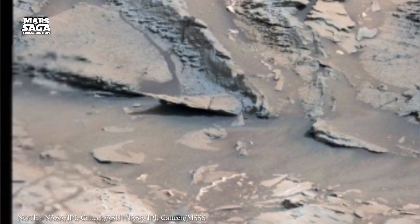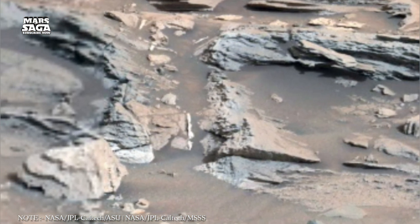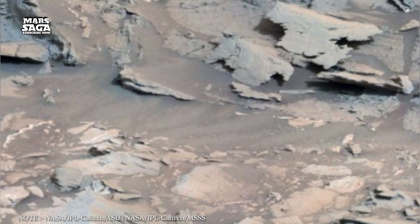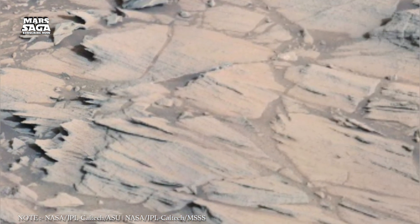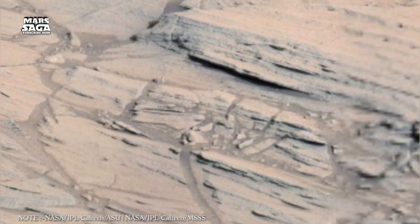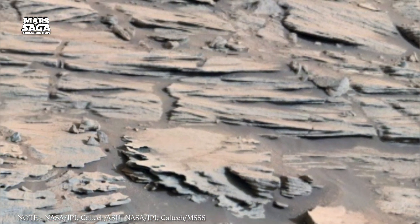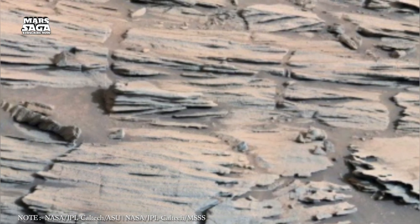If these hidden oceans exist, they may also hold clues to Earth's own beginnings. Mars and Earth were born from the same cosmic dust — siblings divided by distance and fate. Studying Martian water may reveal how our own oceans formed, how early chemistry evolved into biology, and how fragile planets can lose everything over time.